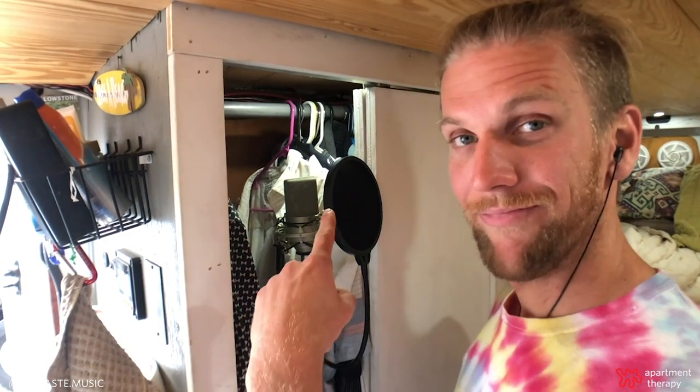I built a stand-up closet to keep all my collared shirts wrinkle-free, and it happens to be a perfect vocal booth. And that brings me to my favorite part of the van — my recording studio.